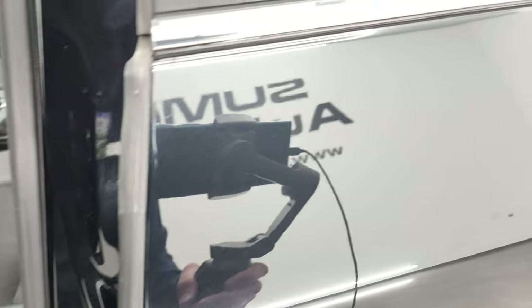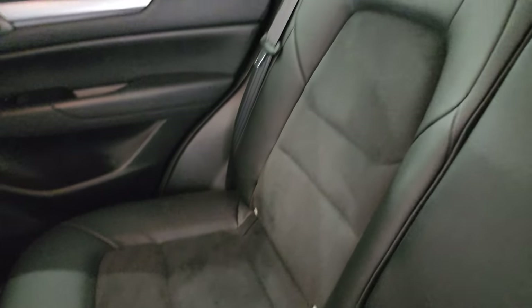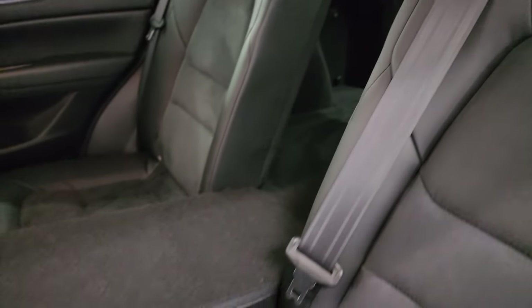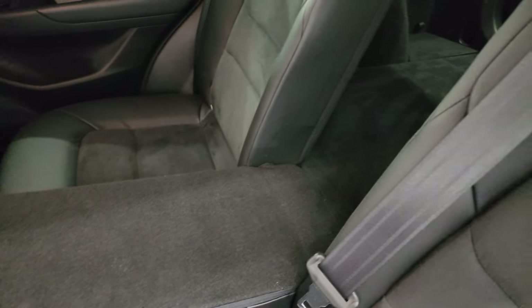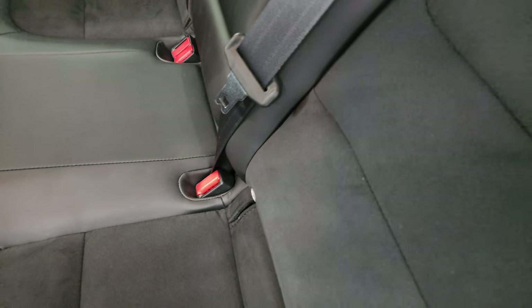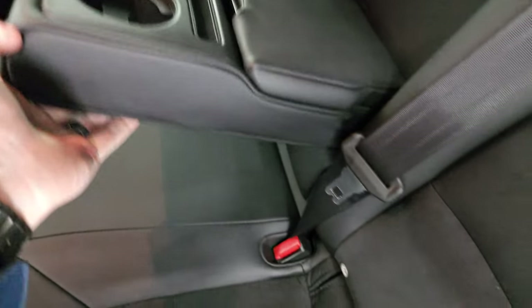The back seats are just as clean as the front seats — no rips or tears back here. It does have the LATCH child safety system for child car seats. The center armrest folds down, and both of these seats go down flat. There are also cup holders and a little storage container with two USB chargers back here.